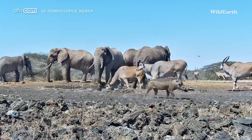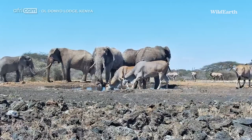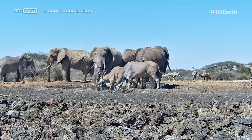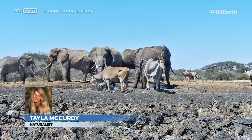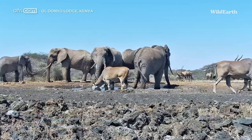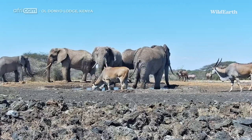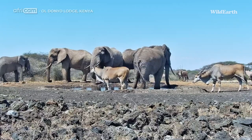Hello, good morning, good evening, wherever you might be, and welcome to another day live at the waterhole. My name is Kayla McCurdy and I will be hosting you for the next three hours. So I hope you get ready to enjoy all the wonderful sights and sounds that you will be seeing hopefully today.